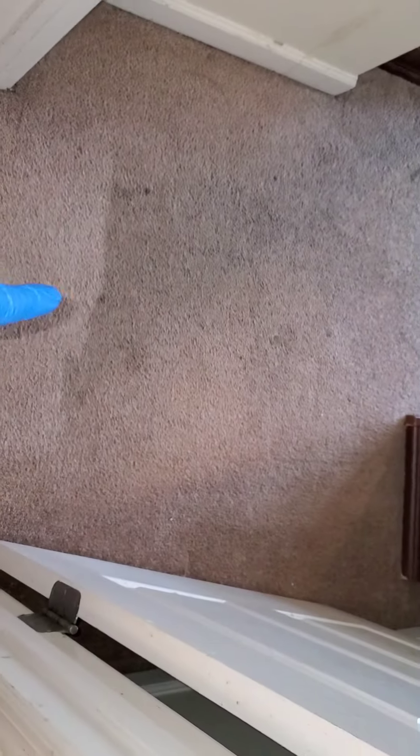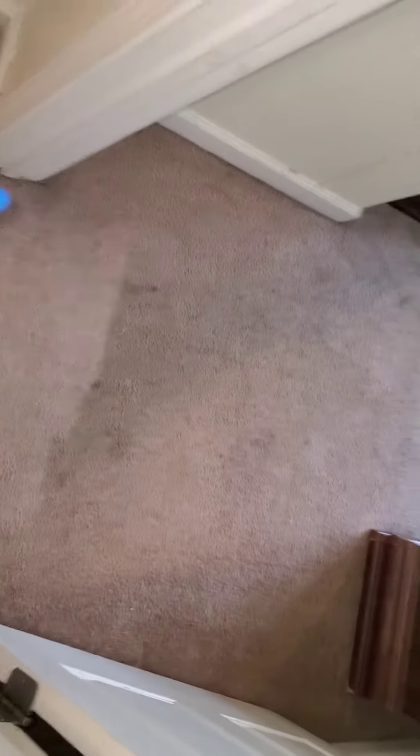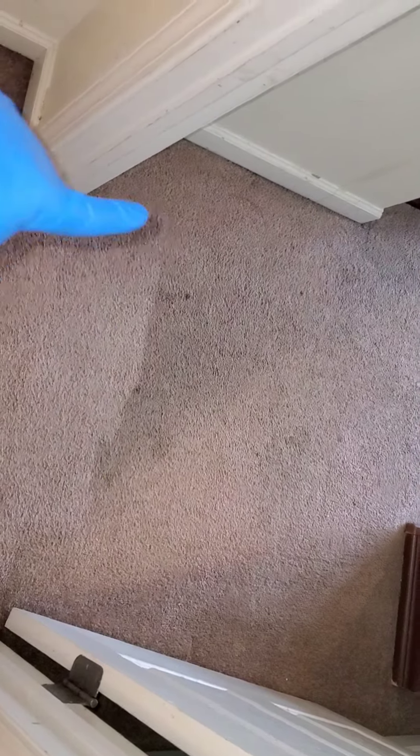We did the stairs here — we couldn't get this out right here because it was just so deep in there. I want you to see the difference — this is where I stopped right there. You can see where it's clean. This is what I cleaned last week. There are a few marks that wouldn't come out, but you can see the difference between here and there.